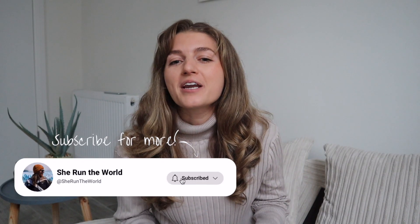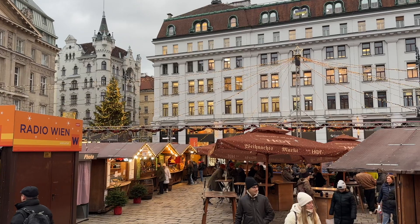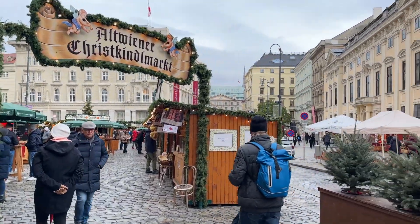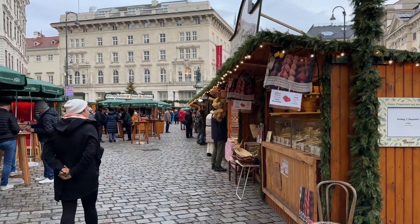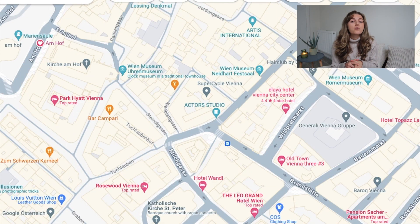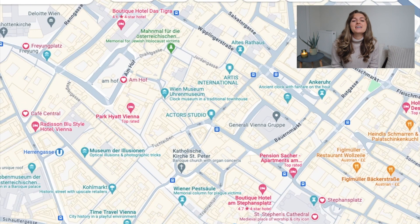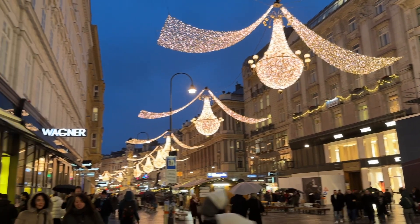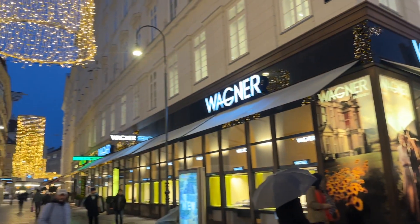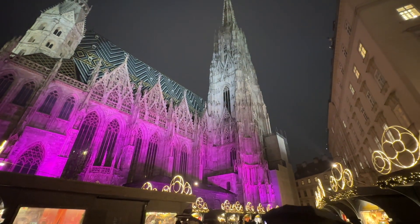By now the Christmas markets should start to open up, so I'd get some of the smaller ones like Freyung Platz and Am Hof. Both are right in the city center and right next to one another. As the sun begins to set, I'd walk from Am Hof through Tuchlauben shopping street to see the beautiful light displays above the streets, and eventually make my way to St. Stephen's Cathedral for your first night Christmas market, where you can see the cathedral all lit up and walk around all the stalls.